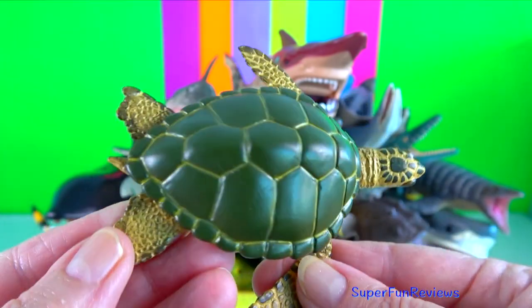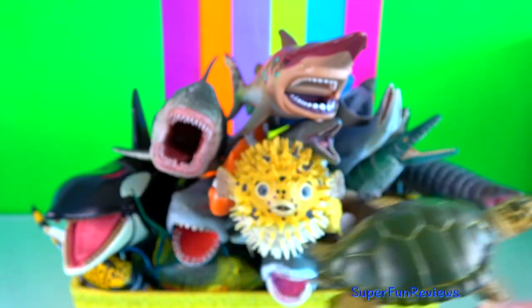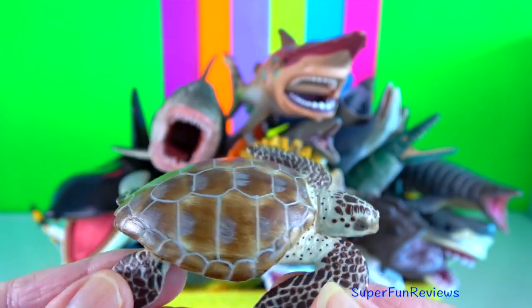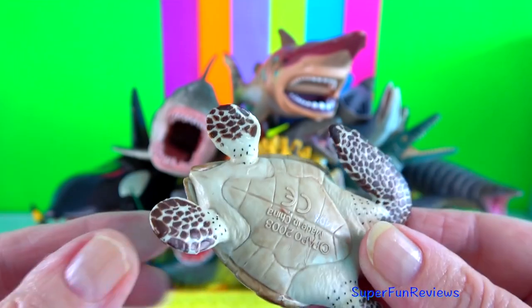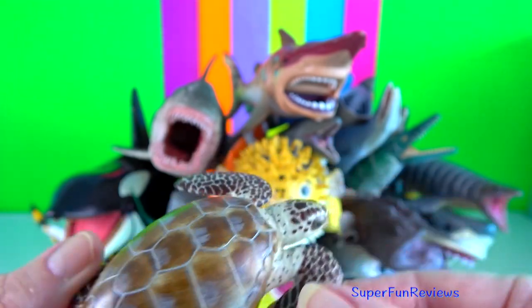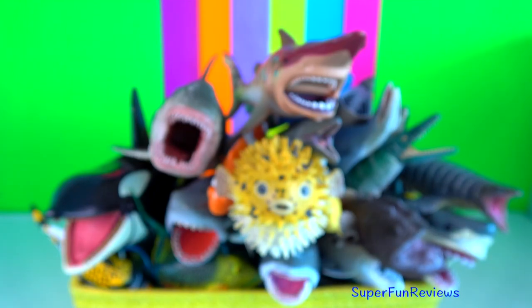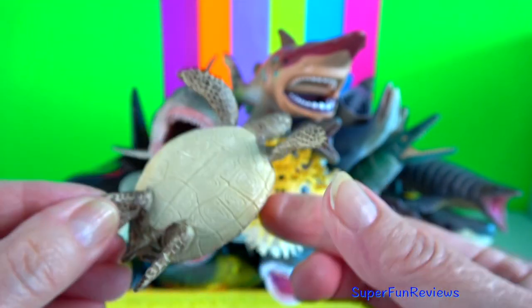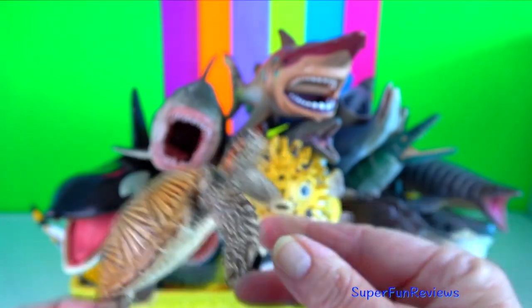Green sea turtle. The seven existing species of sea turtles are the flatback, green, Kemp's ridley, leatherback, loggerhead, Kemp's ridley and olive ridley sea turtles.